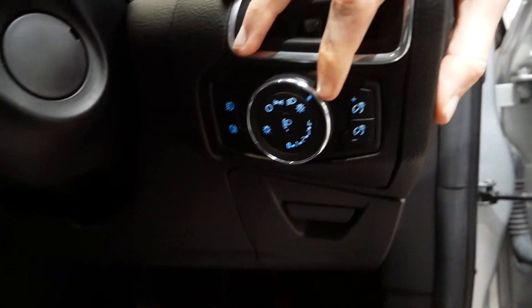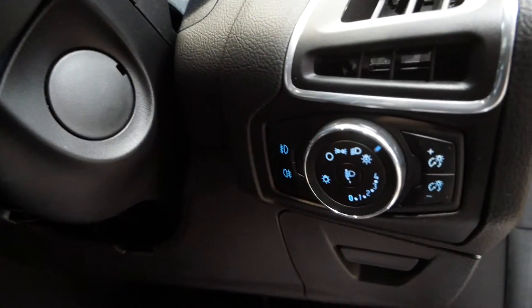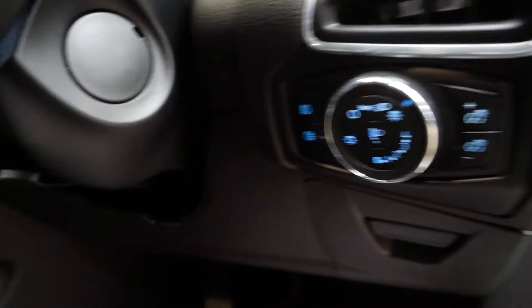Auto lights as you can see on here — that's also a nice little touch on the Titanium model. And yeah, overall a great plethora of features there.